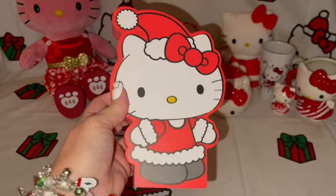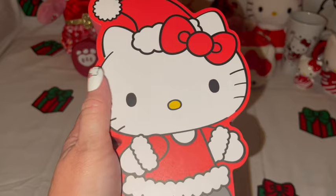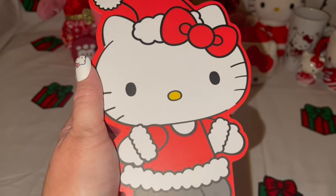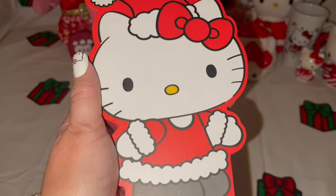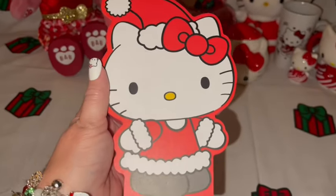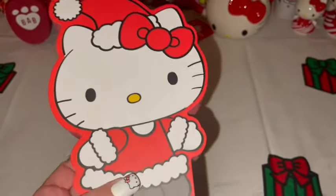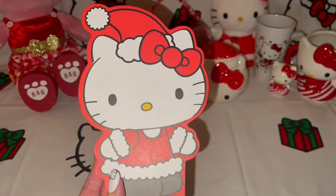I got this cute little wooden decor piece — Hello Kitty dressed in her little red Santa outfit. I usually prefer Hello Kitty in pink, but I absolutely adore her in red at Christmas. It matches all my little things in my background and I got it at TJ Maxx for $6. It's a heavy, thick piece — really good quality. I just love her in her little Santa suit!